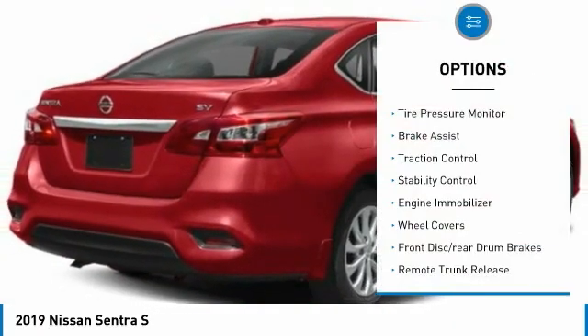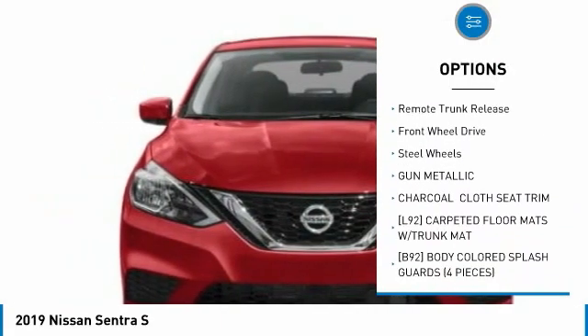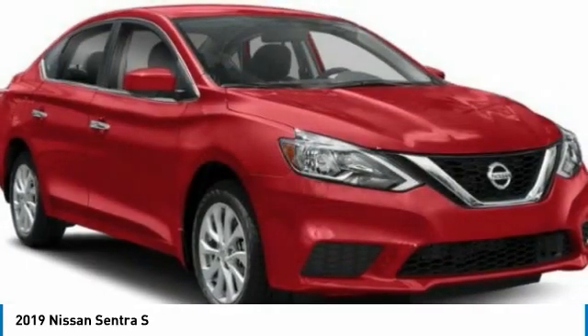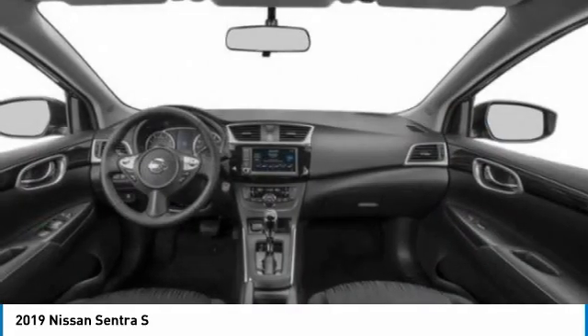Here are some of this vehicle's great options: tire pressure monitor, brake assist, traction control, stability control, engine immobilizer, wheel covers, front disc and rear drum brakes, remote trunk release, FWD, and steel wheels. Your new ride is just a phone call away.